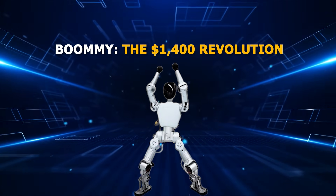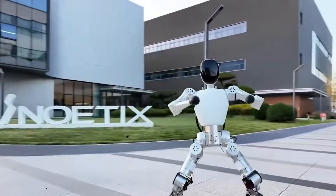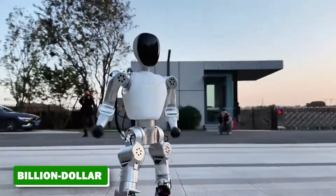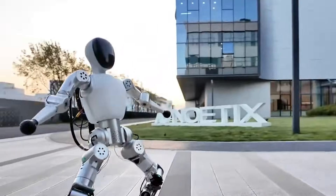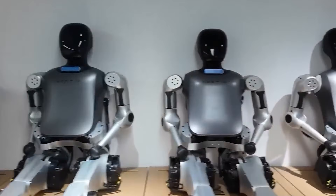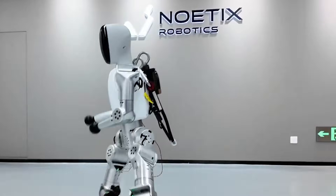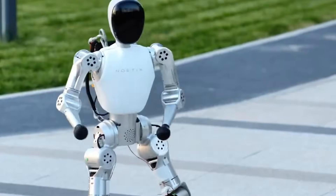The $1,400 revolution. For years, building a humanoid robot was something only elite labs and billion-dollar tech companies could dream of. A single unit would cost more than most houses — until Noetix Robotics dropped a bombshell called Boomy. This little three-foot-tall humanoid didn't just walk into the room — it kicked down the door to the future. At just $1,400, Boomy didn't quietly join the robotics world — it redefined it.